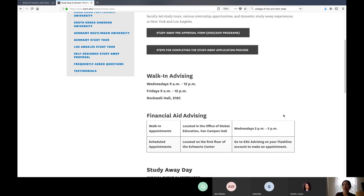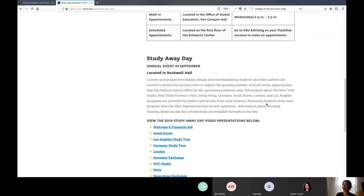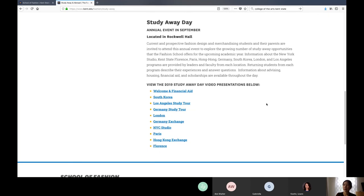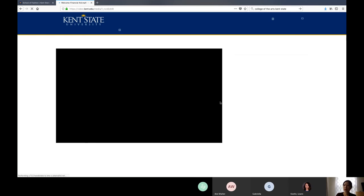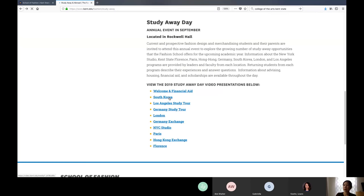We usually have walk-in advising twice a week, Wednesday and Friday in the morning at my office. You can just walk in if you have any questions. We have a study away day in September where we introduce all different programs each year. We usually invite freshmen and sophomores to come to that event. If you click on welcome and financial aid, it shows what happened last year in September, where our director introduced all the students and parents — you can watch the video there.